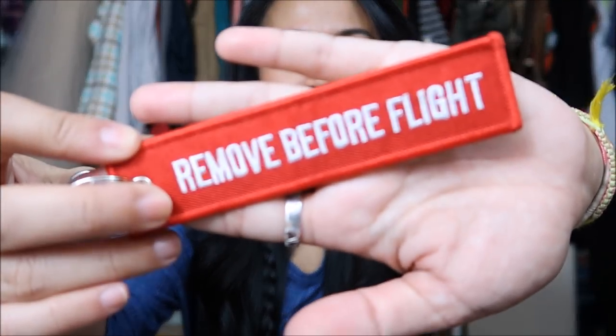Next thing that I have is this keychain. I wanted to go ahead and buy this so that I can put it on my lanyard to remember to remove my keys from my bag whenever I go on a flight, because I do have mace on my bag. I'm not really sure what it says to TSA that I've been able to go in and out with my mace a couple of times. But yeah, it just says 'Remove Before Flight' — just a little keychain.